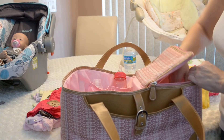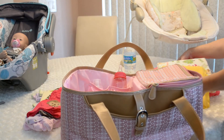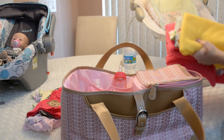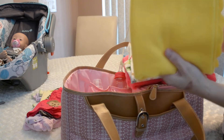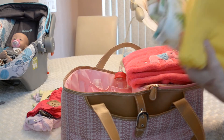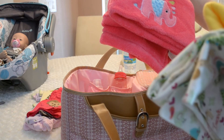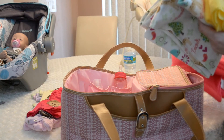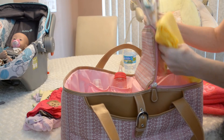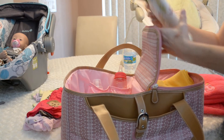I always bring blankets with me because you don't know how cold or hot it's going to be — especially in Florida. I have three here: a little yellow receiving blanket, a little animal blanket, and then a heavier blanket for if it gets cold. I'll keep the heavier one out and put it on top of her, and I'll tuck these in here real quick.